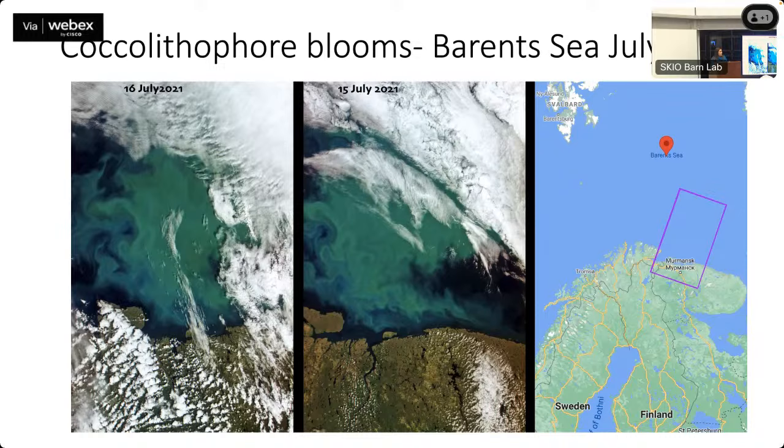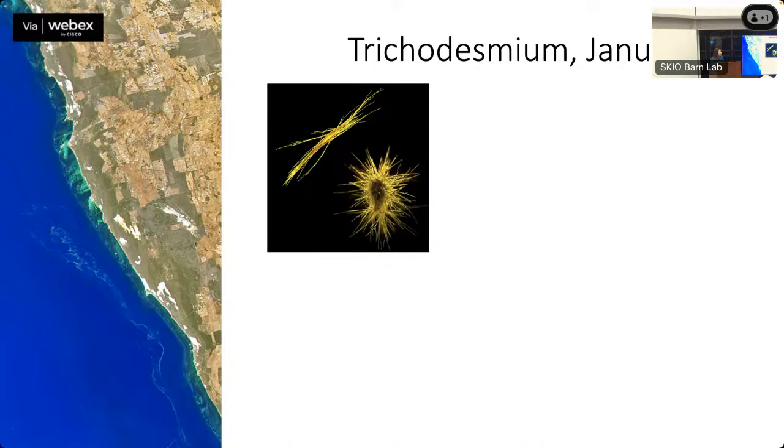Because coccolithophores are white, they reflect a lot of light. From space, a bloom looks like someone dropped milk in the water. These two images from Norway were a big part of my thesis — understanding coccolithophores and what would happen to them with ocean acidification as the ocean becomes more acidic.